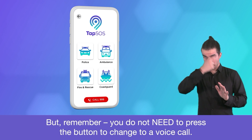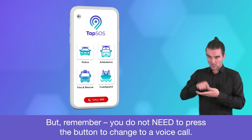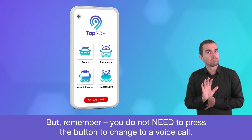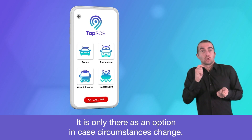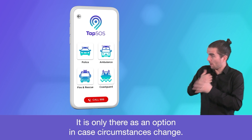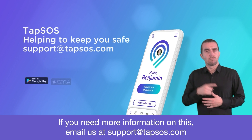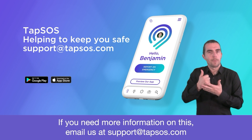But remember, you do not need to press the button to change to a voice call. It is only there as an option in case circumstances change. If you need more information on this, email us at support@tapsos.com.